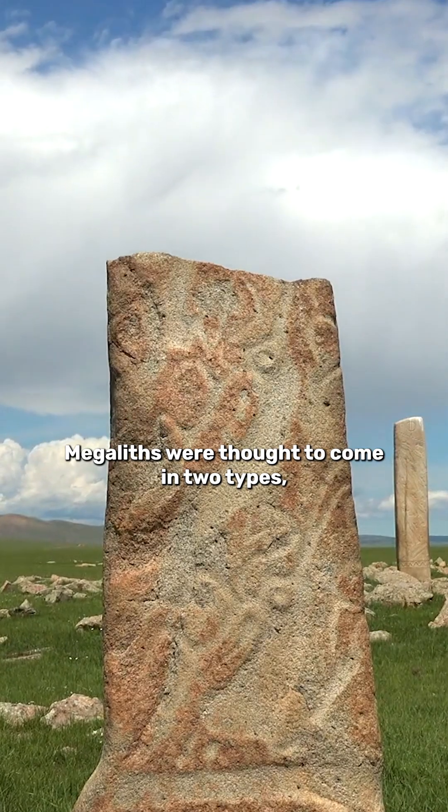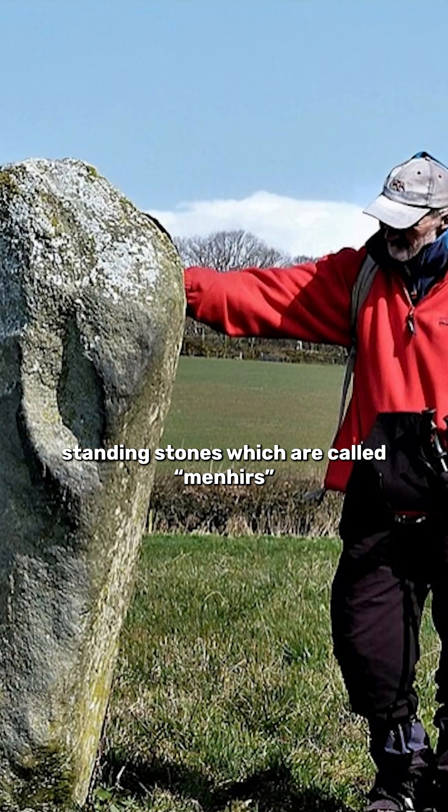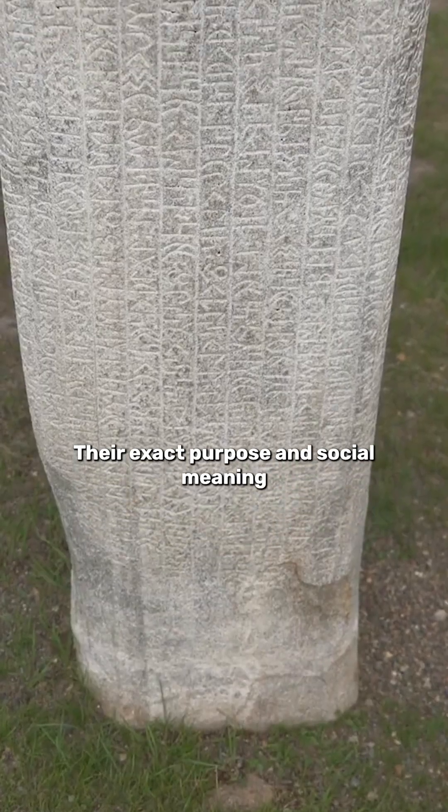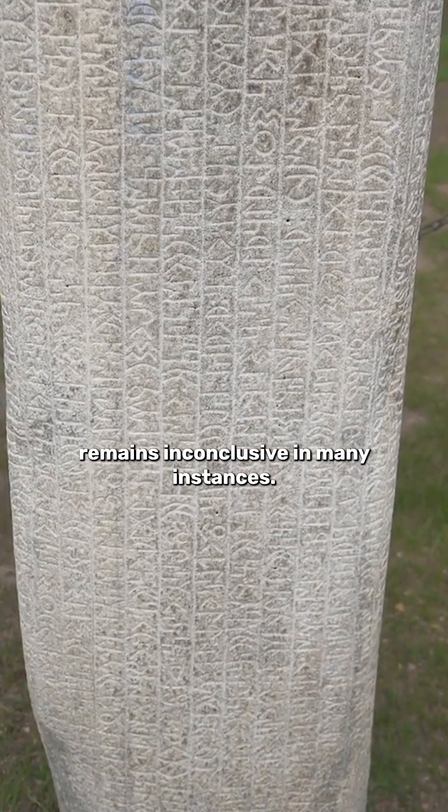Megaliths were thought to come in two types. Standing stones, which are called menhirs, can be seen across the British Isles and in Carnac in France. Their exact purpose and social meaning remains inconclusive in many instances.